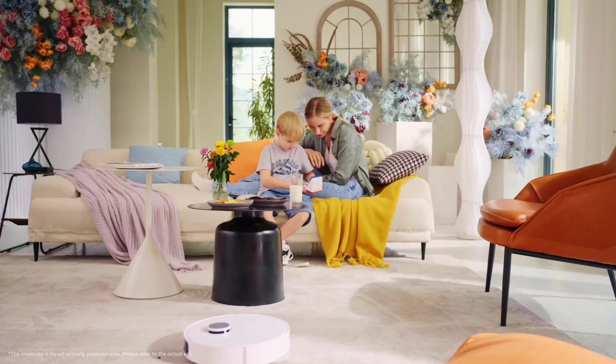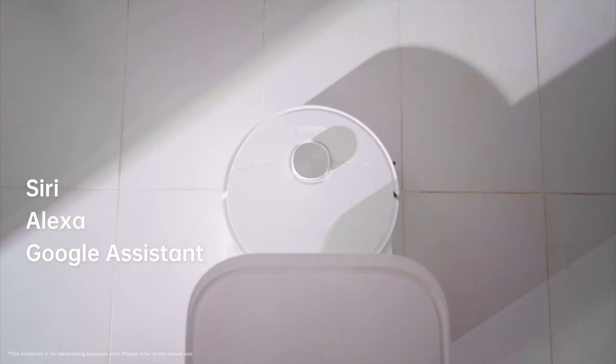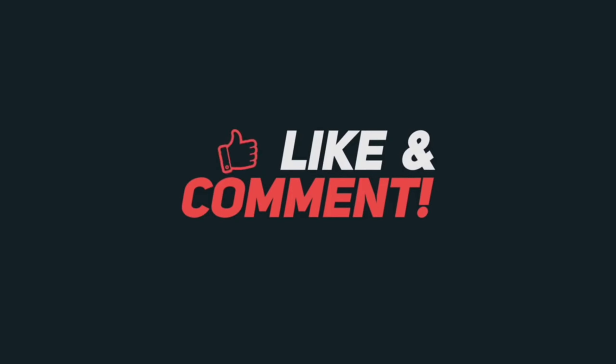With a powerful 5,300 Pascal suction, automatic carpet detection, and a robust rubber brush, it tackles debris and hair on both floors and carpets. The dual rotary mops spin at 180 rpm, covering large areas with a 2.5L water tank, leaving your hard floors refreshingly clean. The Dremetic L10s also takes care of its own mops — they're lifted and cleaned automatically, ensuring your floors stay pristine. Customize your cleaning experience from anywhere with multiple maps, virtual walls, and voice commands. This robot is revolutionizing the way we think about home maintenance.